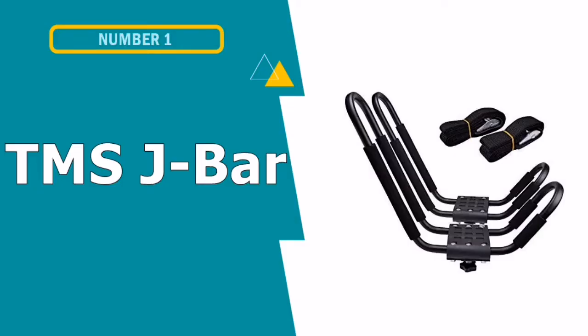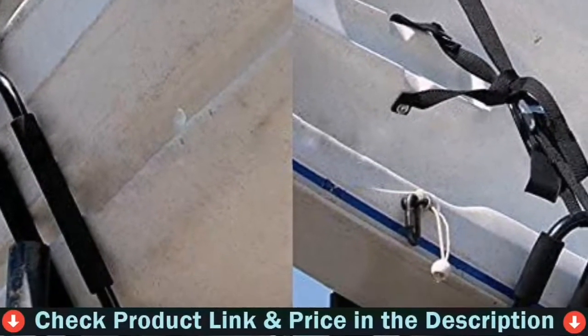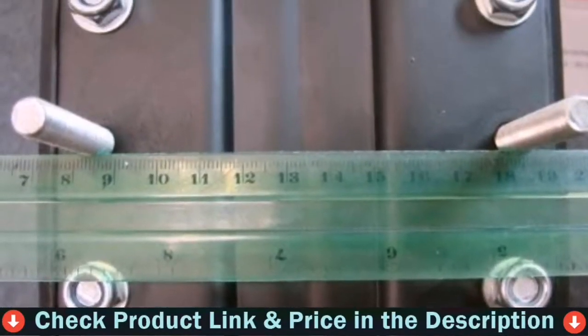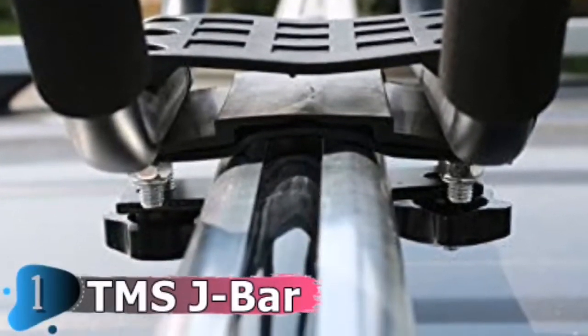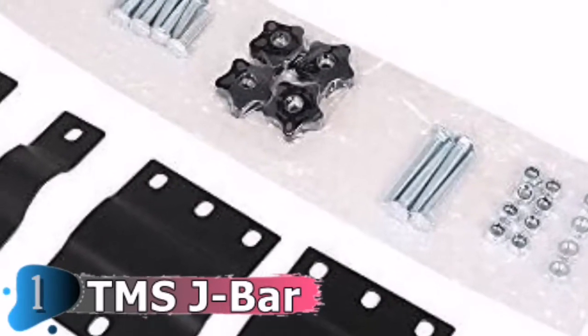Our first pick is TMSJ Bar Rack HD Kayak Carrier. This kayak carrier is designed to mount to virtually all crossbars and load bars on the market. The carrier secures the kayak on its side, consuming minimal space on the load bar. It accommodates kayaks up to 36 inches wide and 75 pounds, with steel design and adjustable padding for carrying strength and kayak protection.